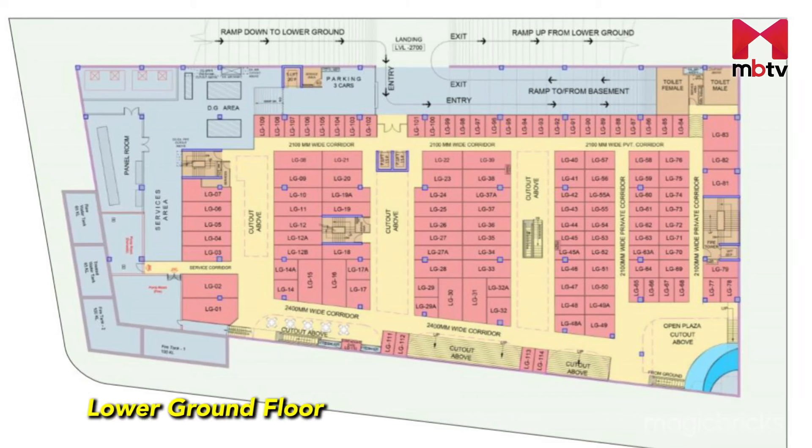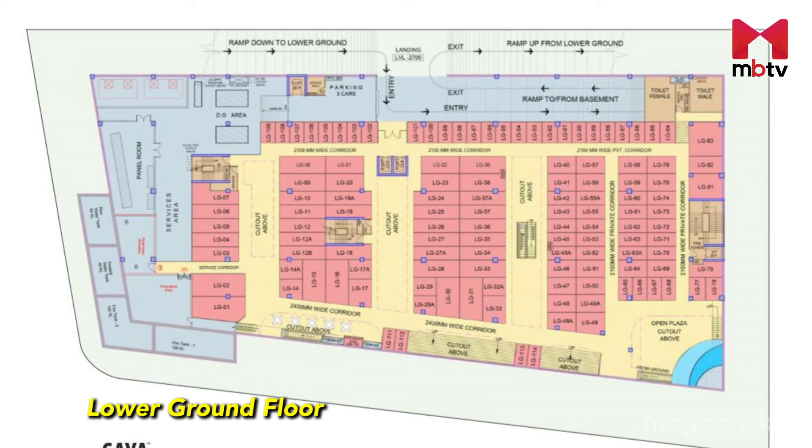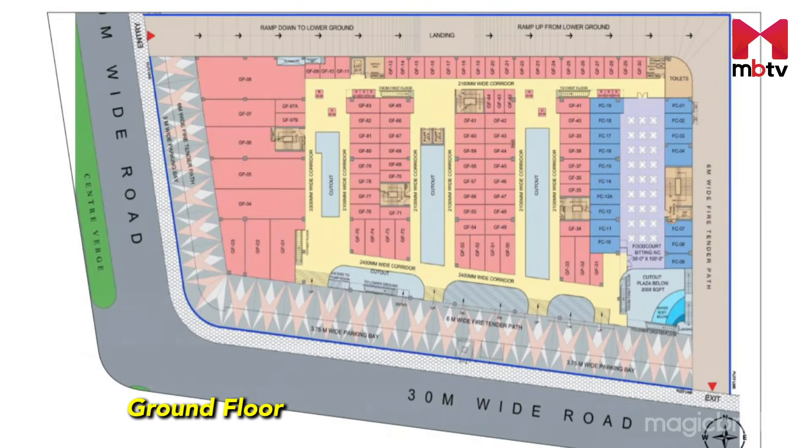Now let's go to the lower ground floor. All the retail shops will be here — you can check this out. Moving to the ground floor, this area has big showrooms. Opposite to that is a food court zone.